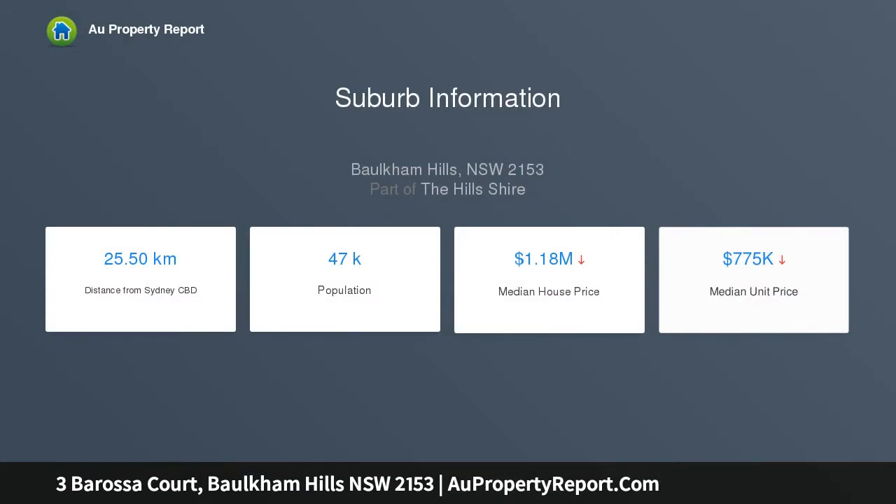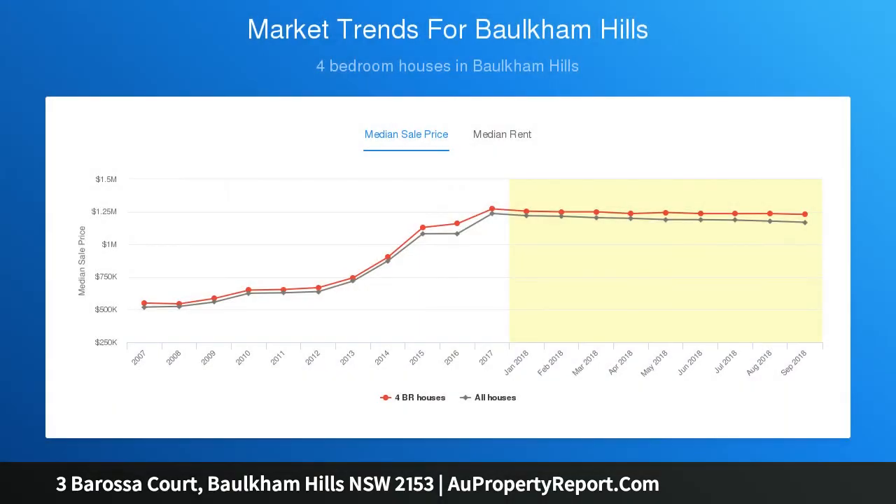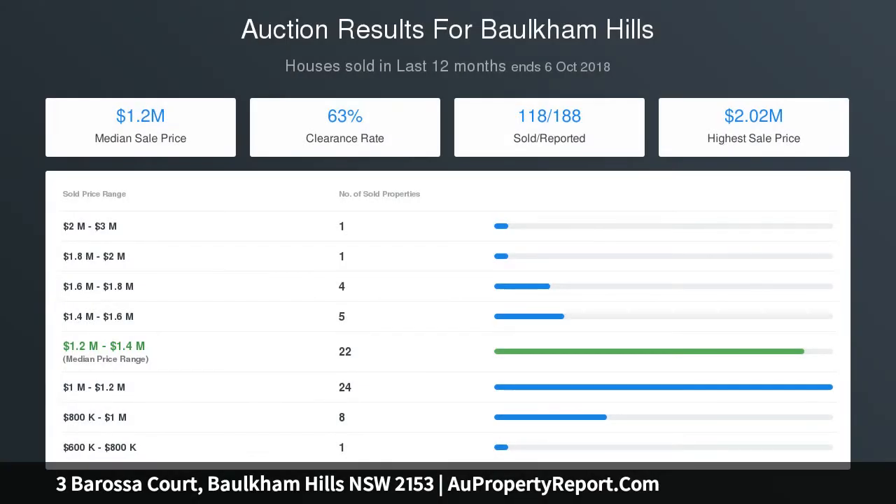Fully tiled main bathroom showcasing spa bath, three bathrooms, ducted air conditioning throughout, vast underhouse storage, double lock-up garage with internal access and single carport, situated near Norwest future rail, lakeside eateries and shops.